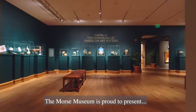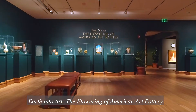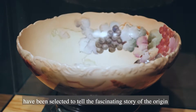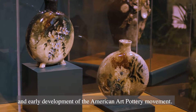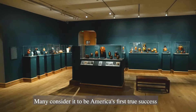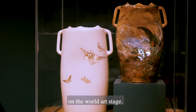The Morse Museum is proud to present Earth Into Art: The Flowering of American Art Pottery. Almost 100 examples from the museum's collection have been selected to tell the fascinating story of the origin and early development of the American art pottery movement, a movement born in Ohio and led by women in the late 19th century. Many consider it to be America's first true success on the world art stage.